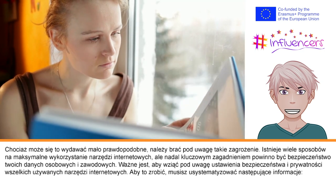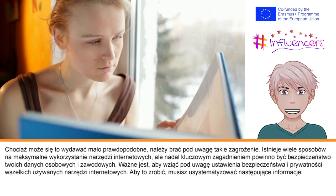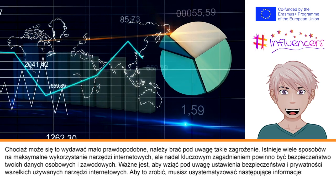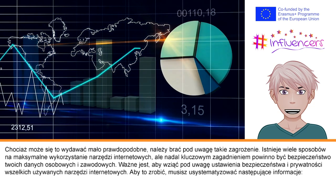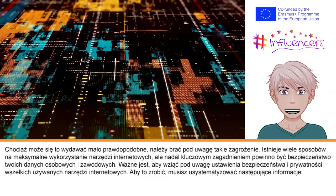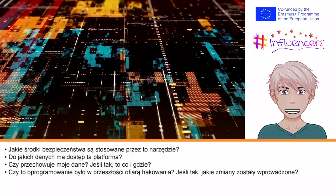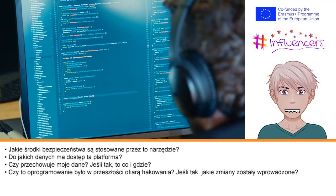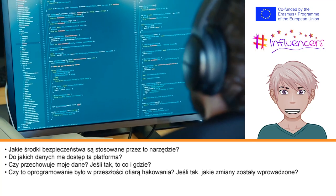While these may seem like extreme cases, the lessons to be learned are vital. There are many ways to get the best out of your online tools, but you should still think about the safety of your personal and professional data. It is important that you consider the security and privacy settings of any online tools you use. To do this, you will need to understand the following: What security measures are in place? What data does this platform have access to? Does it store any of my data, and if so, where and what? Has this software been the victim of hacking in the past? If yes, what changes have been put in place?